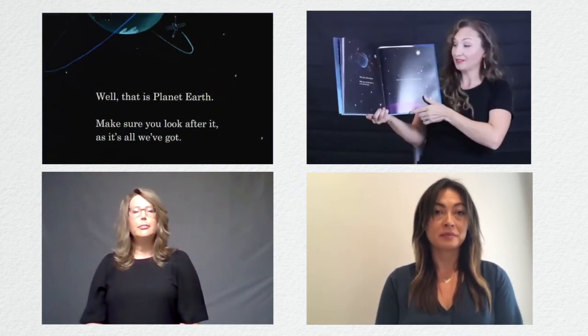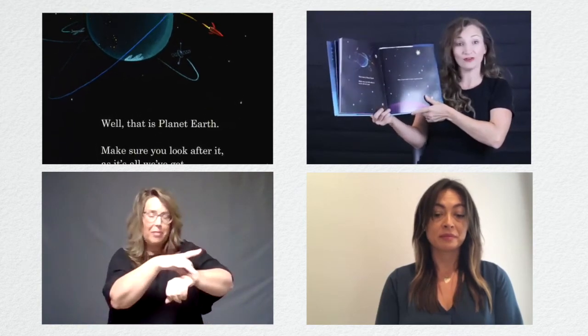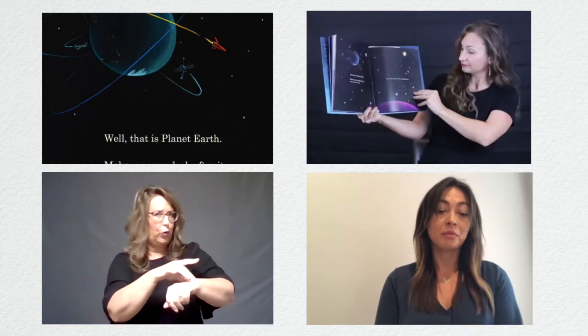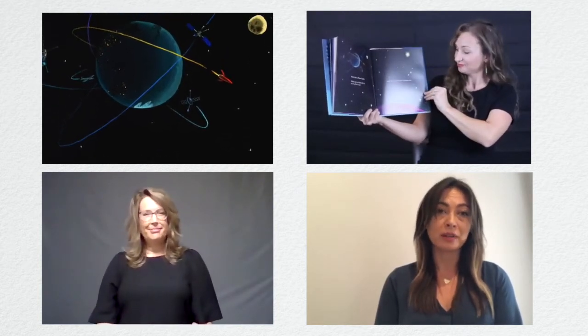Well, that is planet Earth. Make sure you look after it, as it's all we've got. Bueno, este es el planeta Tierra. Asegúrate de cuidarlo. Es todo lo que tenemos.